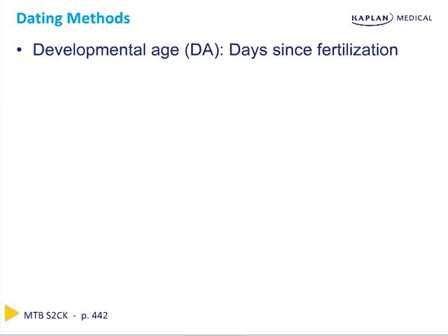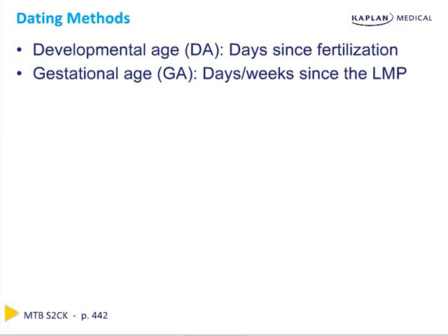Let's review dating methods. It's easiest to learn obstetrics by going from the beginning to the end of pregnancy, reviewing key definitions, tests, complications, and treatments. At the first prenatal visit, it's key to determine pregnancy dating criteria, as many milestones and recommended tests are based upon an accurate gestational age. Developmental age is the days since fertilization, while gestational age is the days and weeks since the last menstrual period. On average, gestational age is two weeks beyond developmental age, since ovulation occurs approximately two weeks after the last menstrual period.